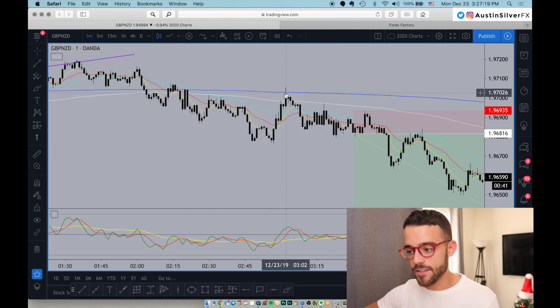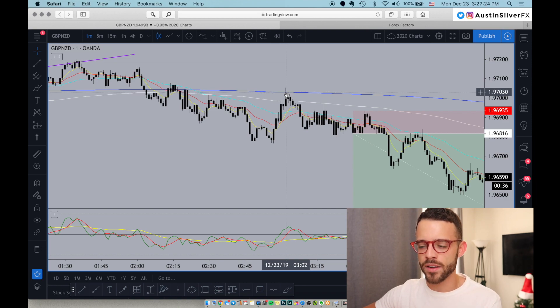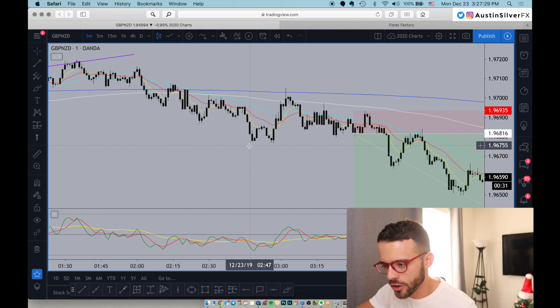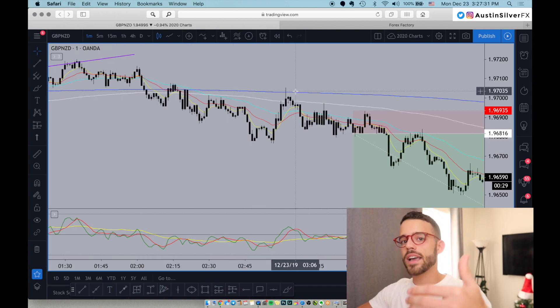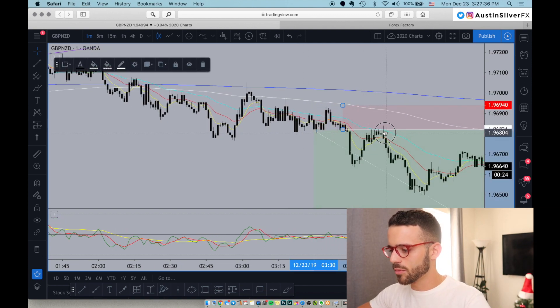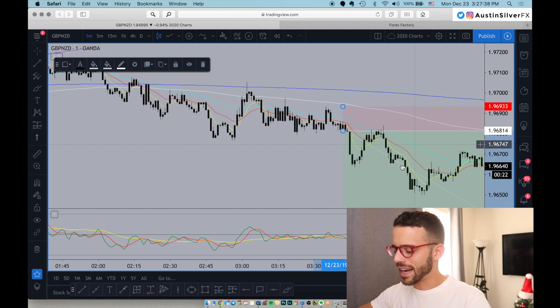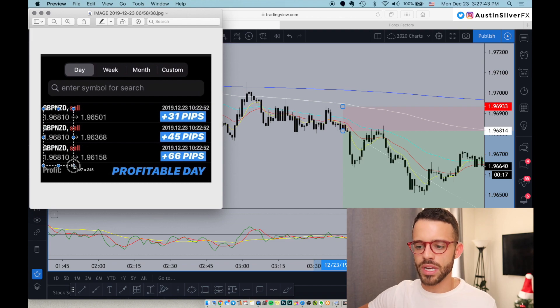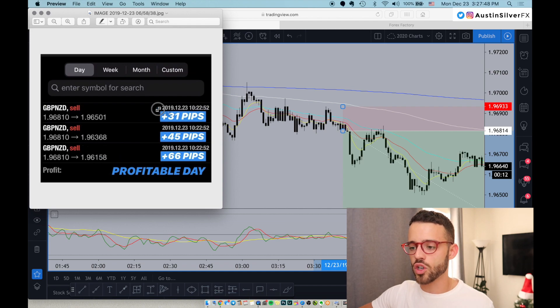I liked that it rejected the 50 EMA on the 15 minute, which on the 1 minute is the 800 EMA. I liked that rejection to the 15 minute 50 after breaking underneath, retesting and holding. Clearly short biased on the higher timeframes. I liked the risk reward here. My entry was a little bit later, right around 196.81. If you look at the P&L, 196.81 — all the same entry. This is not multiple entries, this is multiple exits. So I was over 2R here. I took 30% off, took another 30% off, and then took the final piece off at 66 pips.